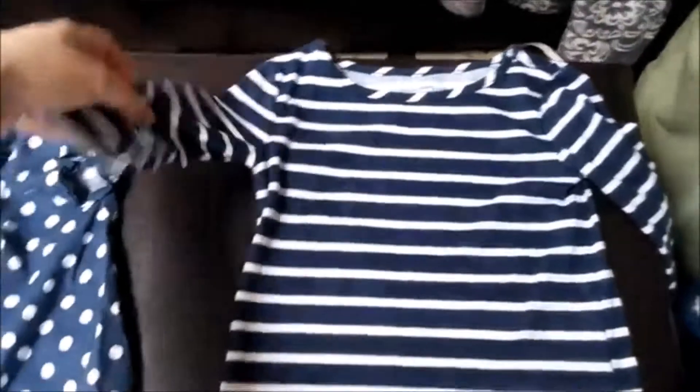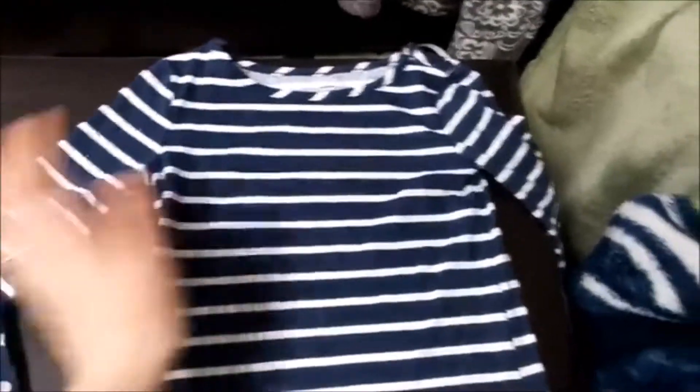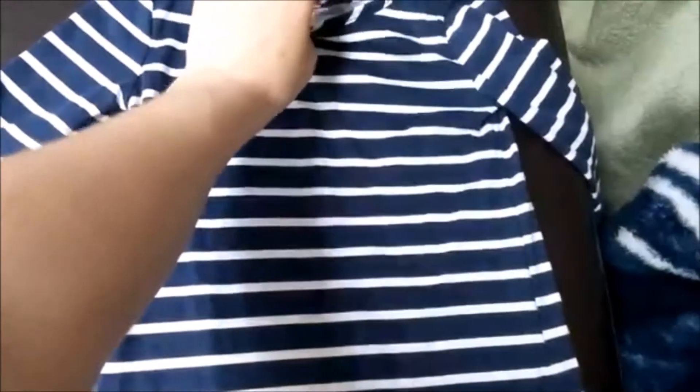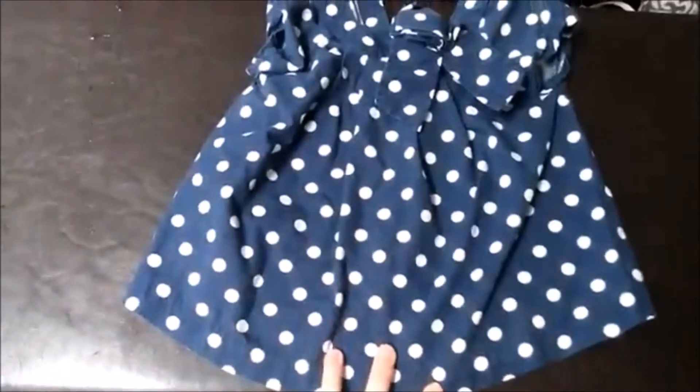I got this beautiful, simple navy blue dress for Aria. It has 3/4 sleeves and is from Old Navy, size 5T. She wore this in our family pictures. Super cute dress — she loves it.